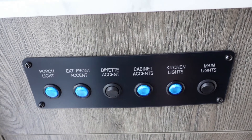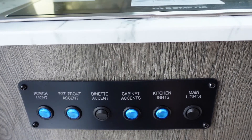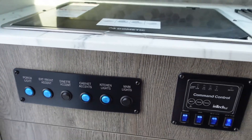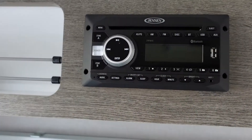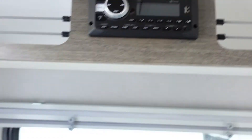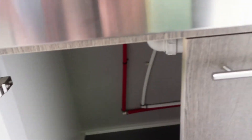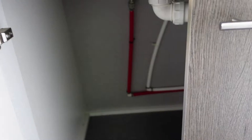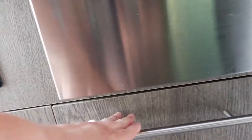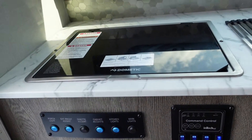Here are all the switches — you've got a porch light, front accent light, dinette accent, cabinet accents, kitchen lights, and main lights. Pretty amazing all the features this offers. They have USB plugs in a couple of different places and several wall outlets. This would really be perfect for Lisa and me. There's plenty of room underneath the kitchen sink — you just have to pull up on the drawers, and it provides a lot of nice space.